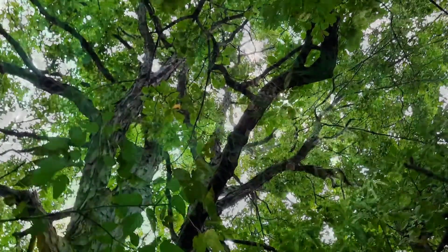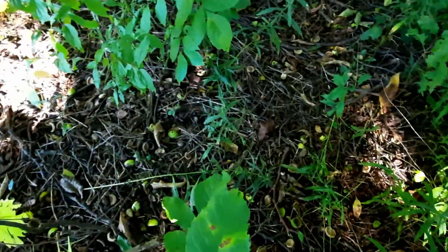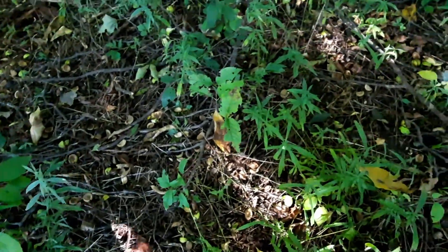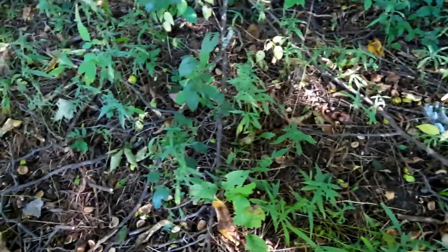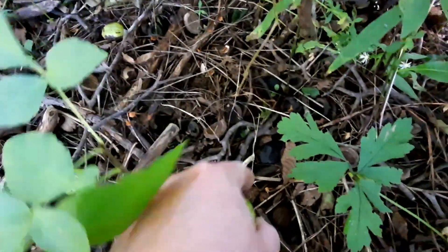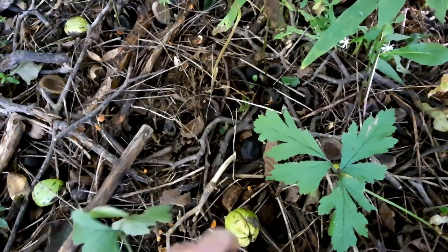You can see here as I'm walking around all the shells - the squirrels have been busy in all these hickory trees, but occasionally I find one that's not open.